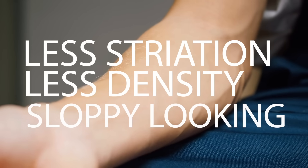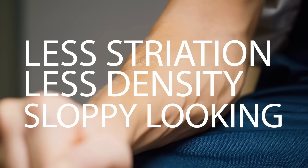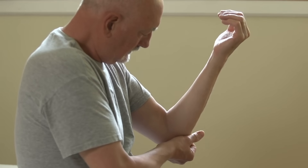Believe it or not, we're seeing now in the last couple of years that this happens. Not only does it change the look of our muscle — less striation, less density, just a sloppier looking muscle — but more importantly, it affects the metabolic function. That muscle is unable to oxidize as much fat. It is less metabolically active, has less density, and more fat in it, meaning less mitochondria. So as we get older, it's going to become more of an encumbrance to us rather than a help.